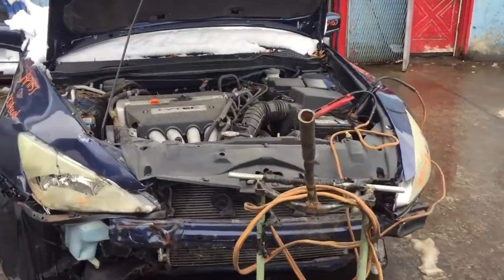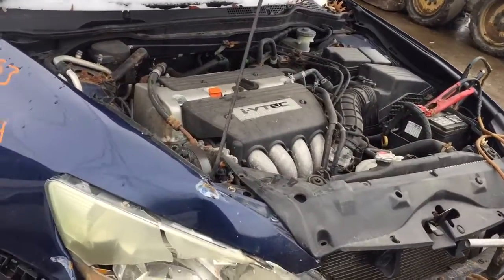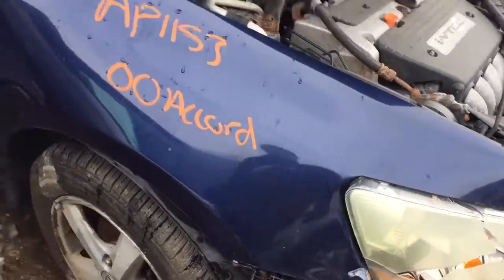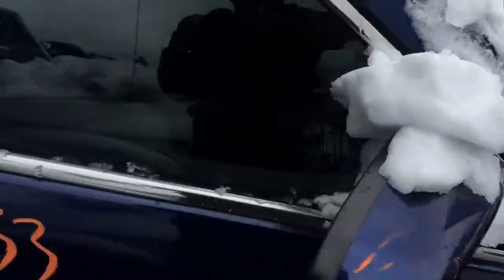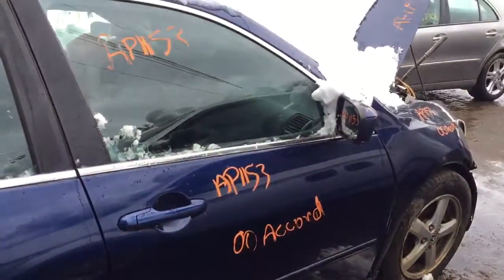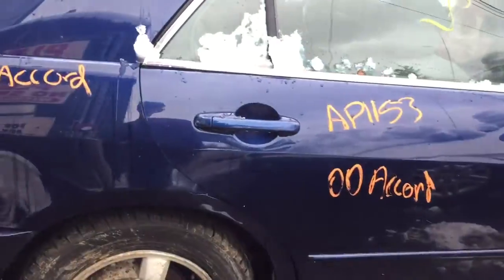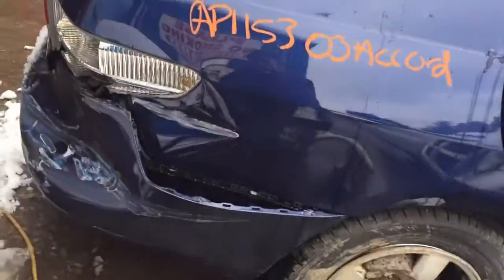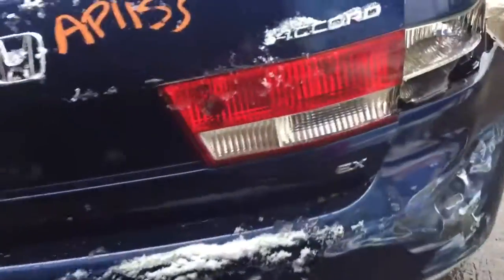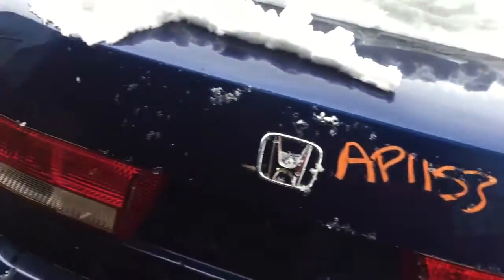AP 1153, 2000 Accord. Can't start it, don't have keys. Fenders are junk. Passenger side front door looks pretty good, has a mirror on it. Rear door looks good. Board panels are junk. Tail light and rear bumper look pretty good overall.